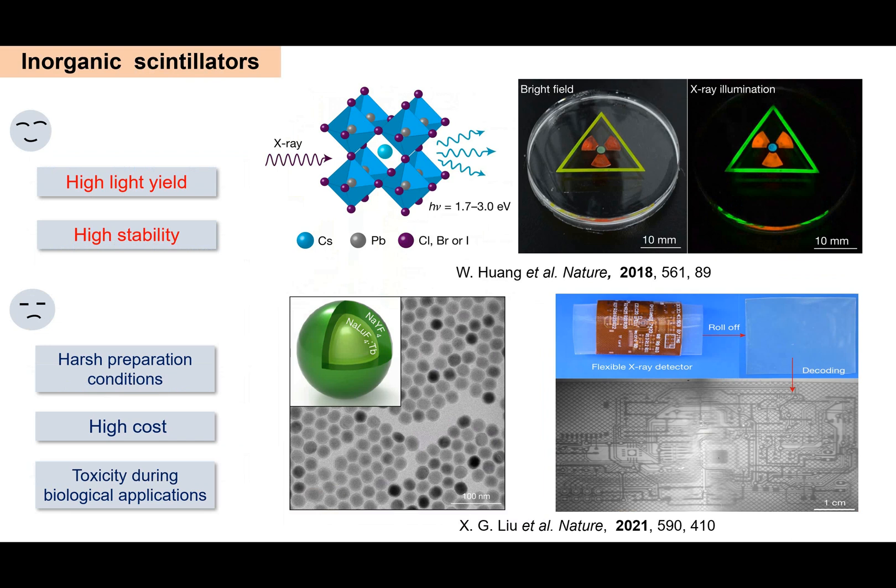Presently, most widely used X-ray scintillators are limited to inorganic materials or heavy metal complexes, and most efforts in scintillator development focus on the optimization of existing materials, as their radioluminescence, mechanisms, and design principles are well understood. These scintillators perform well but have several intrinsic disadvantages, such as harsh preparation conditions, high cost of rare metal resources, and toxicity during biological applications.